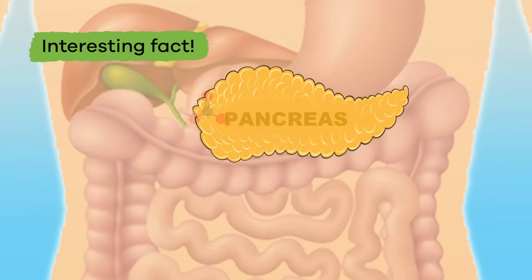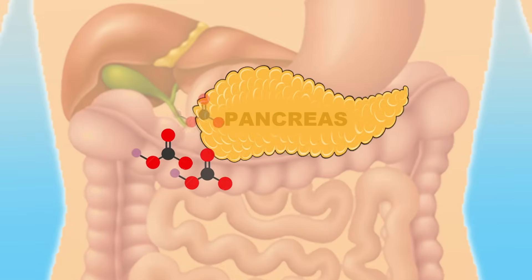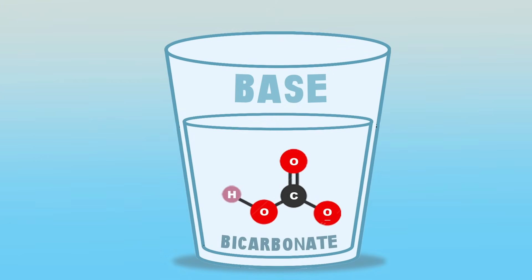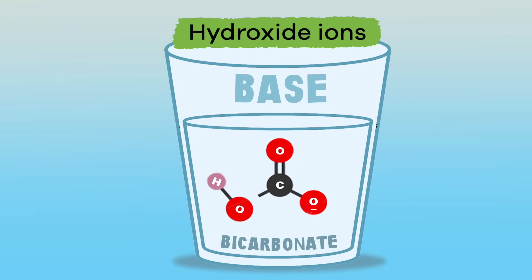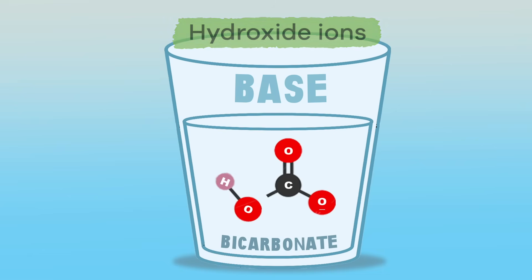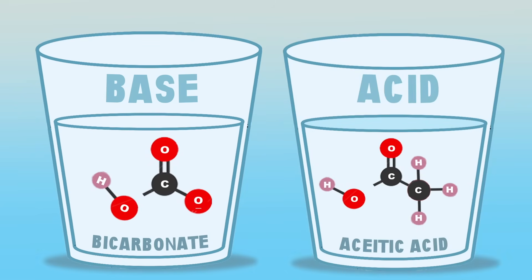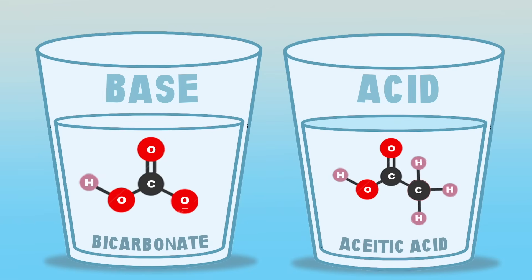Here is another interesting fact: the pancreas organ produces a base which helps the body with digestion and blood sugar regulation. If this base is not at the right level, it can affect your whole body. When a base molecule splits apart in water, it releases hydroxide ions but also reduces hydrogen ions — the exact opposite reaction of an acid. Remember: acids always have more hydrogen ions and bases always have more hydroxide ions. Science is pretty cool, right?